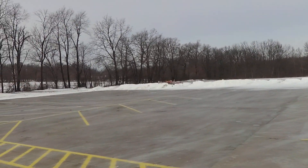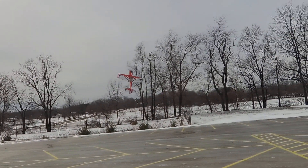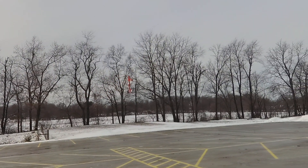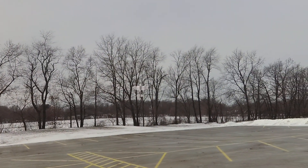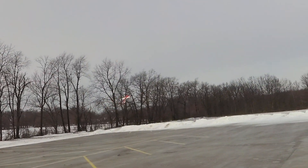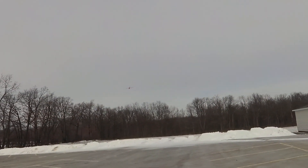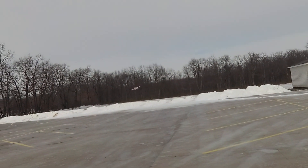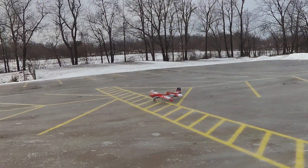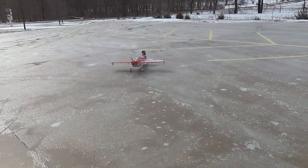The wind is like 9-10 miles an hour here, hoping for less wind obviously, but it's about as good as it's going to get for probably quite a while. It'll hover at half to three-quarters throttle, depending on the wind. Alright, that was the maiden.